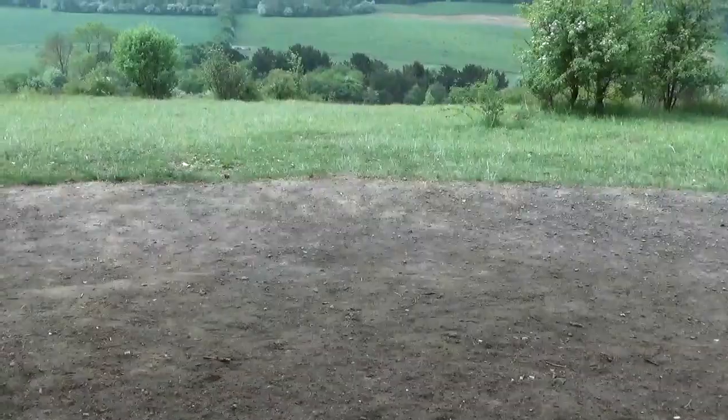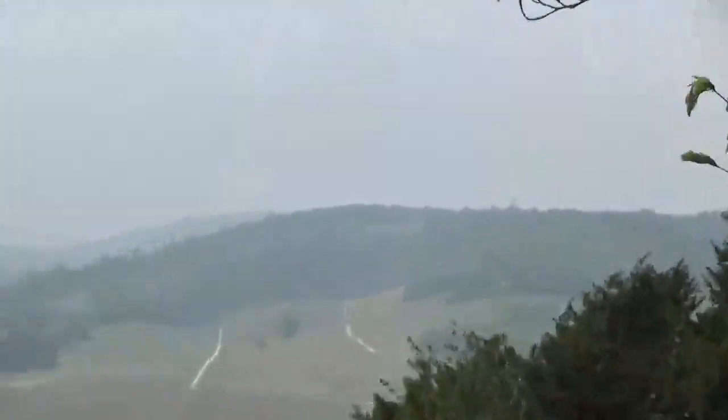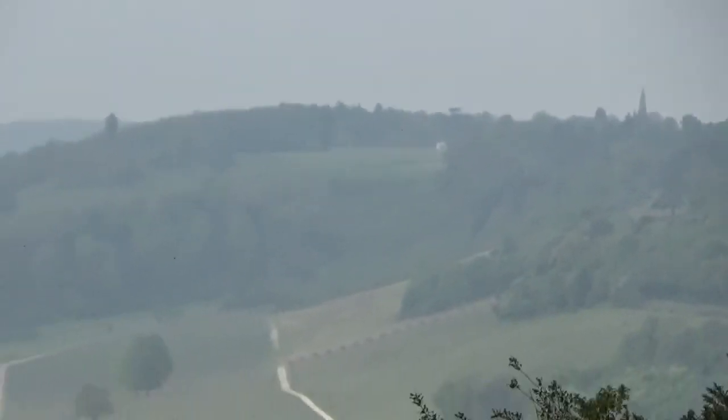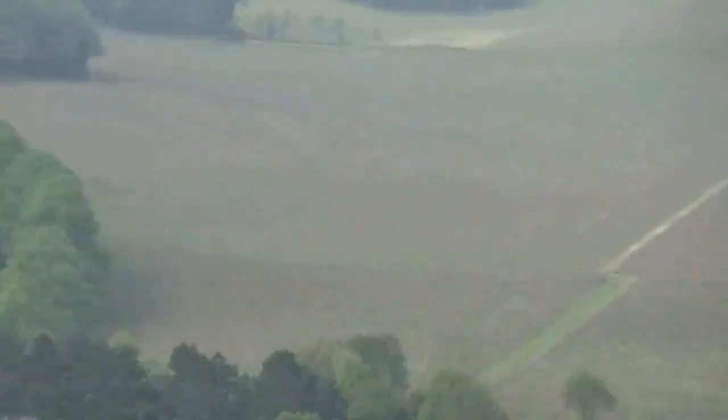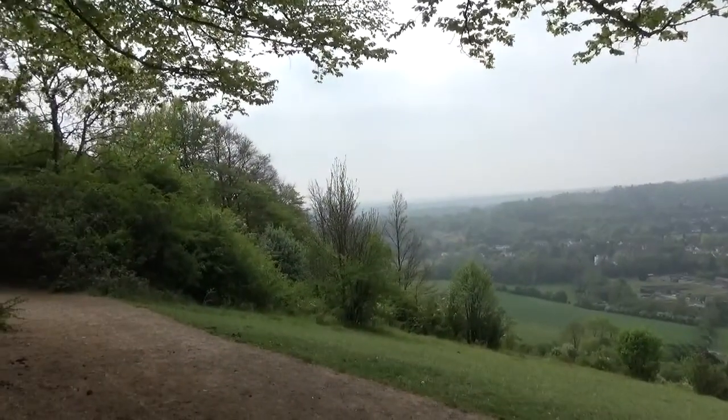Nearly there. It's easy really. Most people around me are going down, but Paul and I are going up. If you look right over in the distance, that's St. Barnabas Church, and there's Denbies Wine Estate underneath, where we walked last week, and now we're heading over that way.